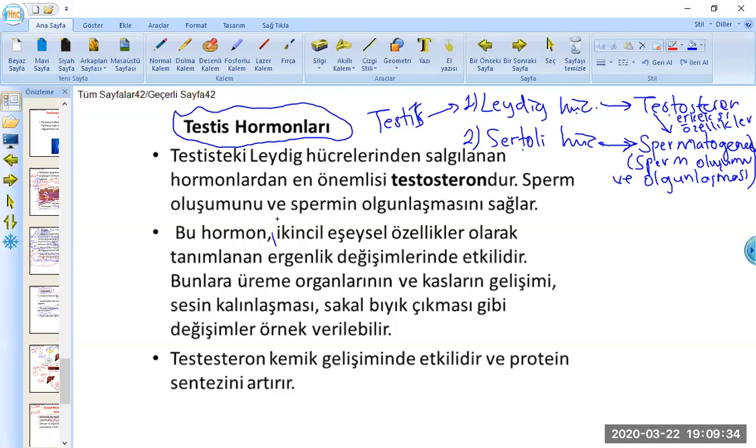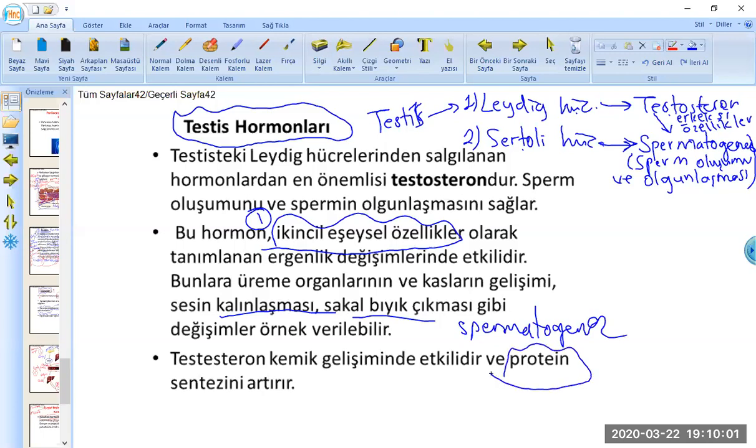Testosteron, ikincil cinsiyet karakterleri olan sakalın, bıyığın çıkması, gırtlağın belirginleşmesi, kaslı vücut yapısı gibi erkeksi özelliklerin ortaya çıkmasını sağlıyor. Spermatogenez için hem testosteron hem de sertoli hücrelerinin salgıladığı protein yapılı maddeler birlikte gerekli.